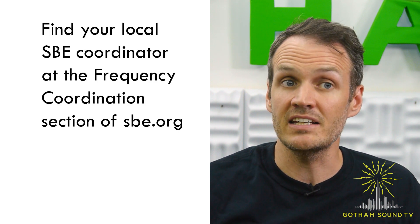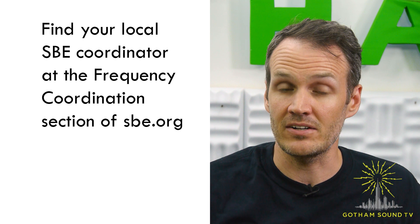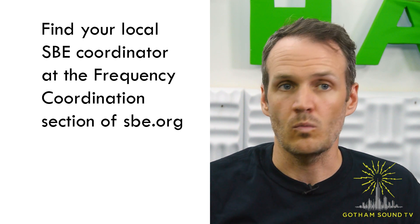People operating in this band are responsible for coordinating with the Society of Broadcast Engineers in the area, also known as the SBE, whenever they can. So now the big question: why would you want to use the 941 block?